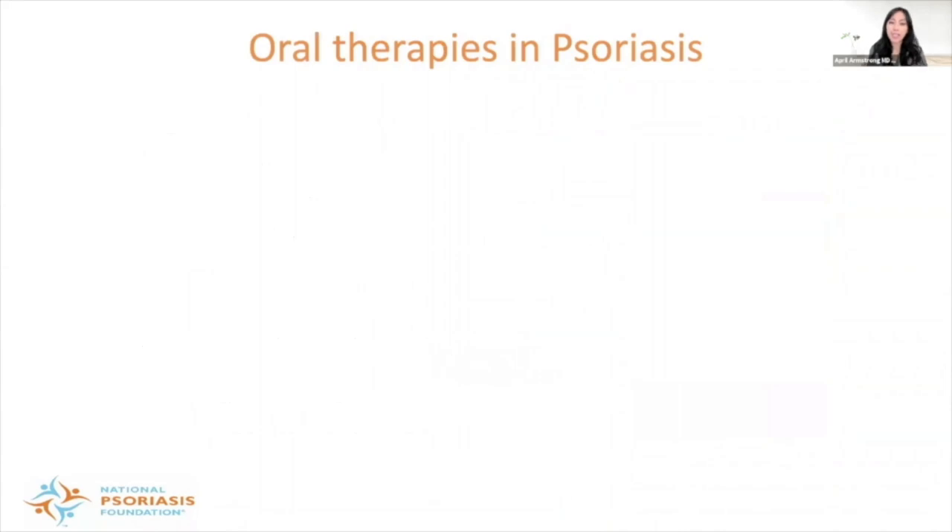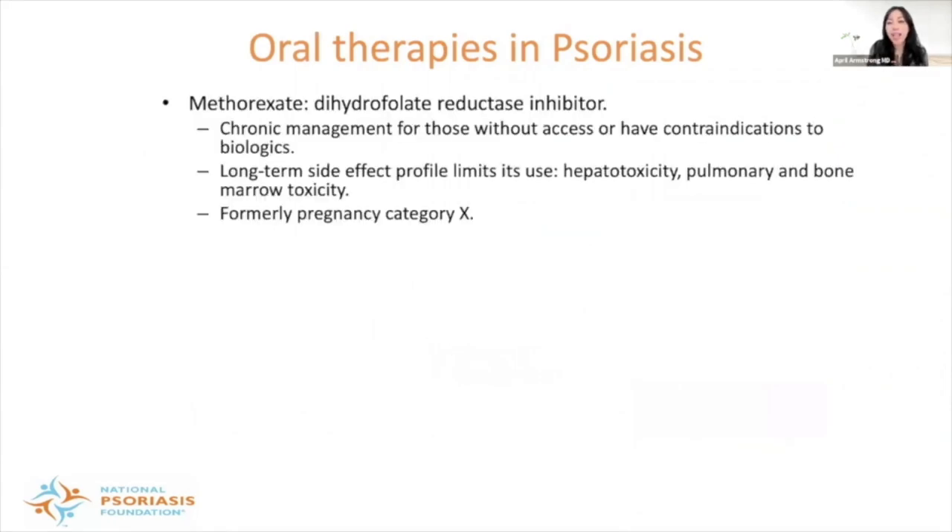Turning to oral therapies — the first is methotrexate, a dihydrofolate reductase inhibitor that has been used as chronic management for patients without access to phototherapy or biologics. It's not typically preferred today due to long-term side effects that limit its use, such as hepatotoxicity, pulmonary toxicity, and bone marrow toxicity. It is also classified as pregnancy category X. Methotrexate is mainly used today in patients who don't have good access to biologics.